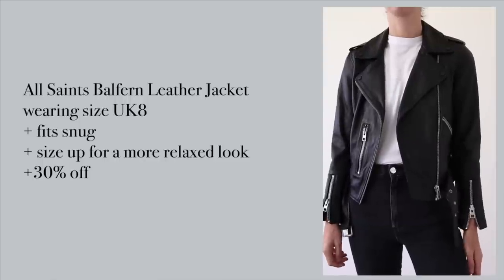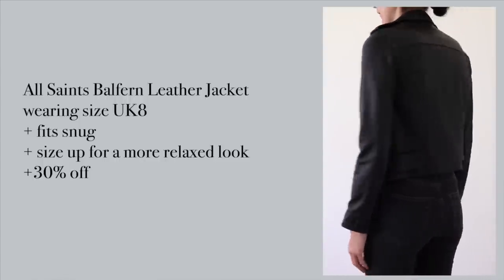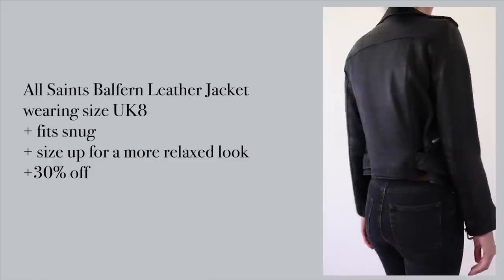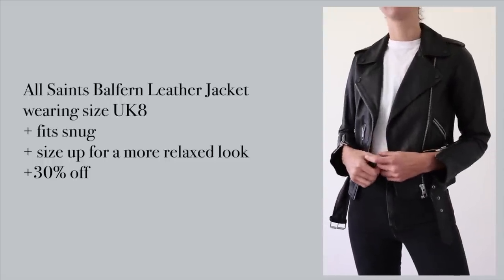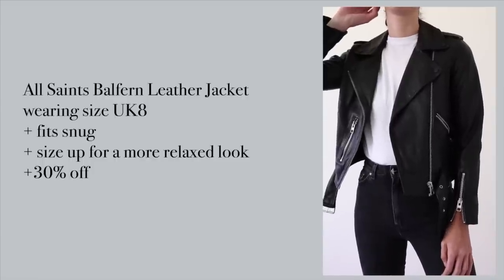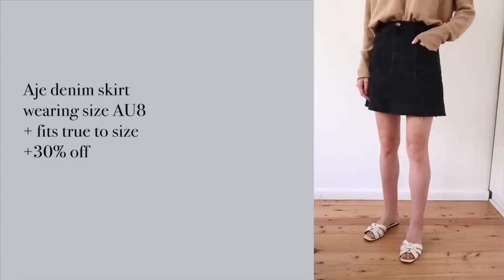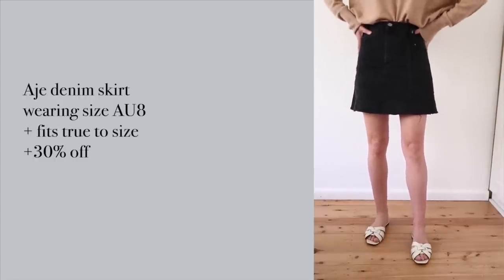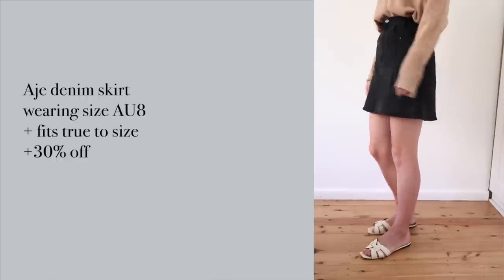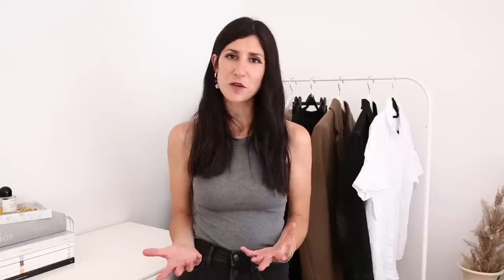Two items I completely forgot to mention: my All Saints Balfern leather jacket, which I bought during the Black Friday sales two years ago — so glad I did. It is currently 30% off. It's super buttery leather, very high quality, but it does run a little bit small so if you want to fit a chunky knit underneath I'd recommend sizing up one. The other item is from Age — it's an Australian brand — just a simple A-line denim skirt with a fray detail at the hemline. I've been wearing this loads and it is just such a great wardrobe essential. I've got it in AU 8.